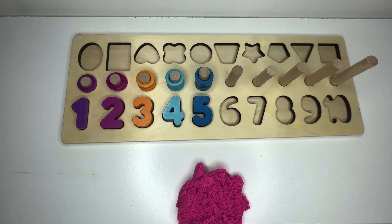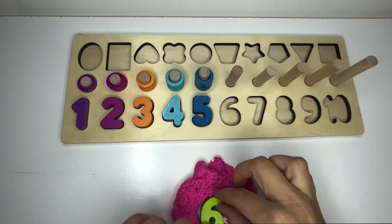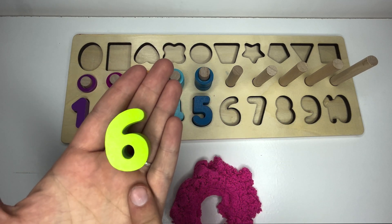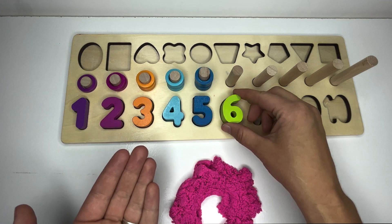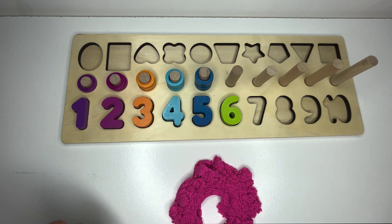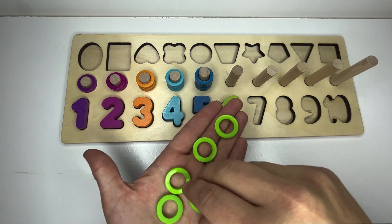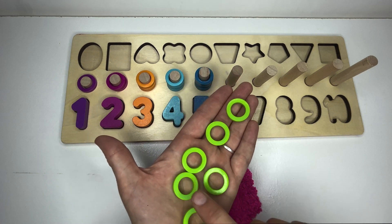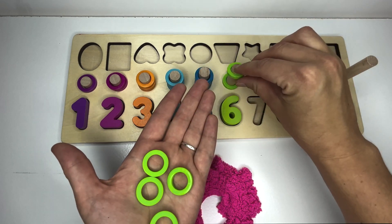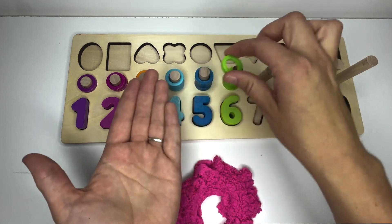Hmm, what's in here? I wonder which number. Look at that bright color. Can you say this number with me? Six. Here's the number six, and it follows five. One, two, three, four, five, six. And let's look at six objects to practice counting. One, two, three, four, five, six. Let's count together. One, two, three, four, five, six.